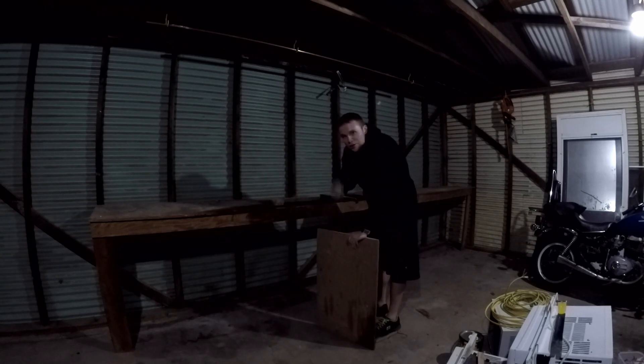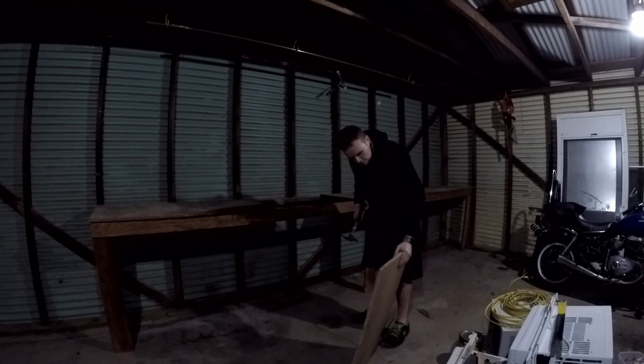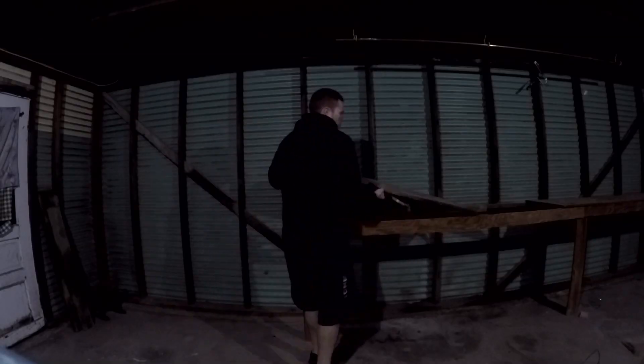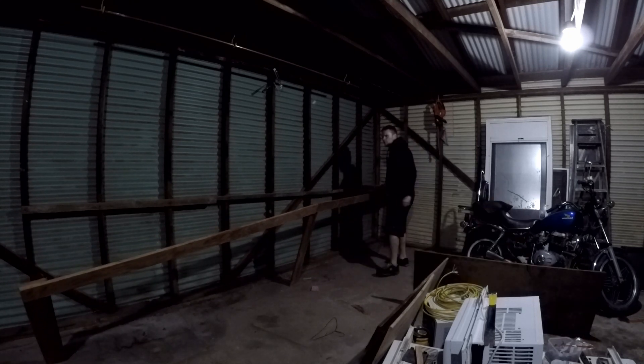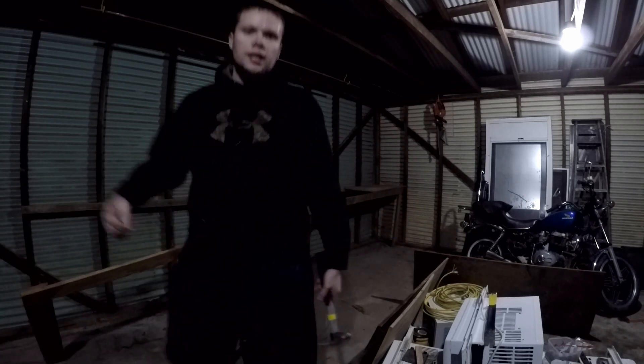I think this workbench is going to be a little easier than that side over there was. We shall see. Look at this — this thing was built to last, people. Oh man. I think I could have built that.